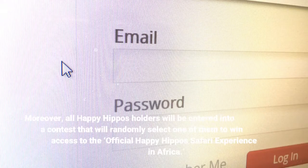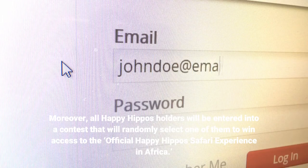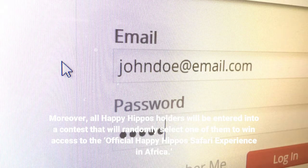Moreover, all Happy Hippos holders will be entered into a contest that will randomly select one of them to win access to the official Happy Hippos Safari experience in Africa.